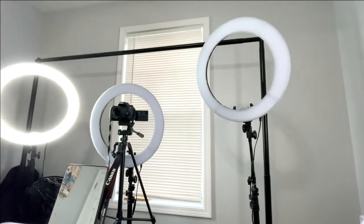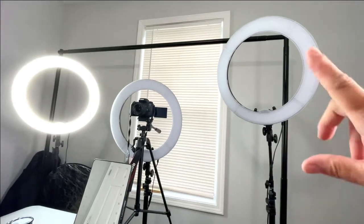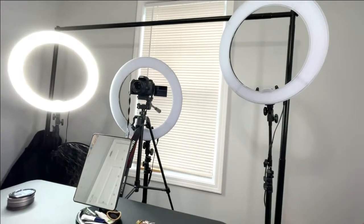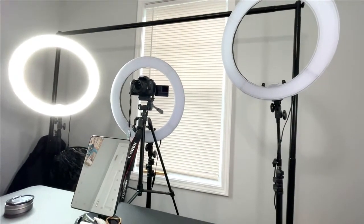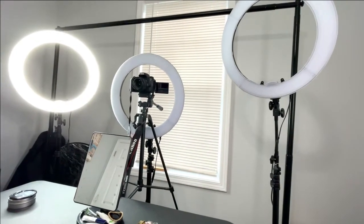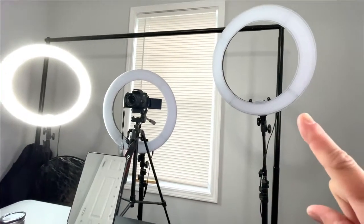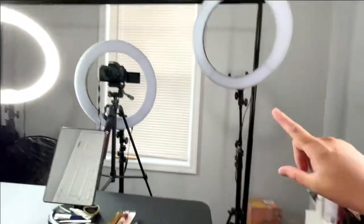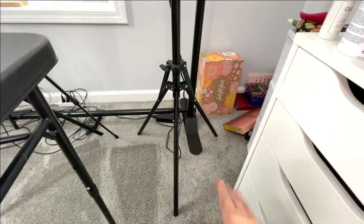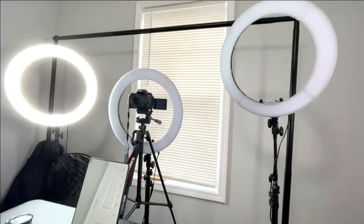This is what holds my backdrops when I use them. I got this off Amazon and I'll have that link down below. I love that it's really really sturdy — I had one in the beginning when I was filming that wasn't as sturdy and it was wobbly and very difficult to transition my backdrops. This one has a bar at the top as well as the bottom and it's very heavy so it's not going anywhere, which makes it easier to change.